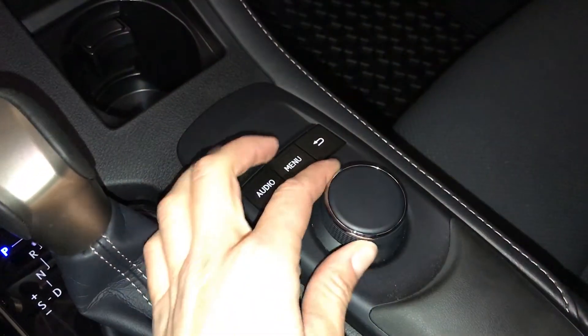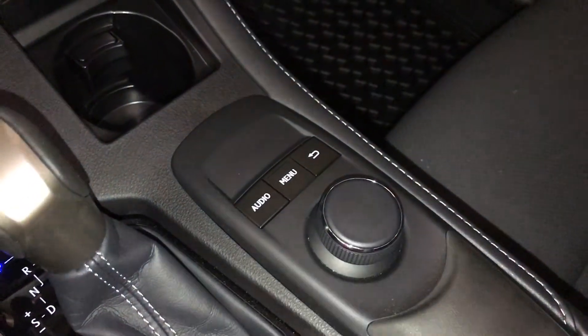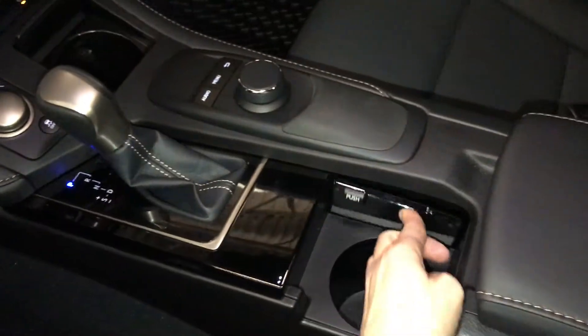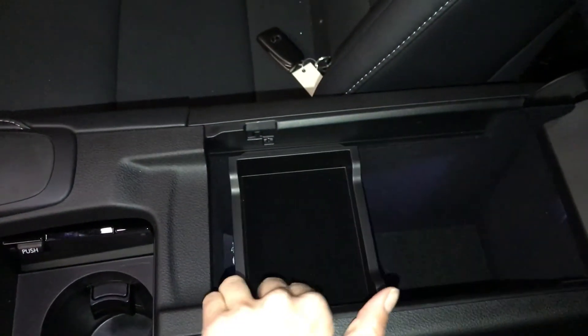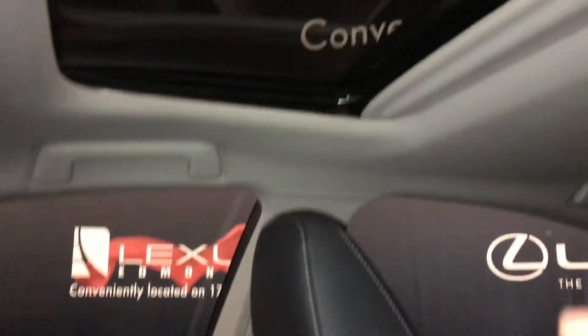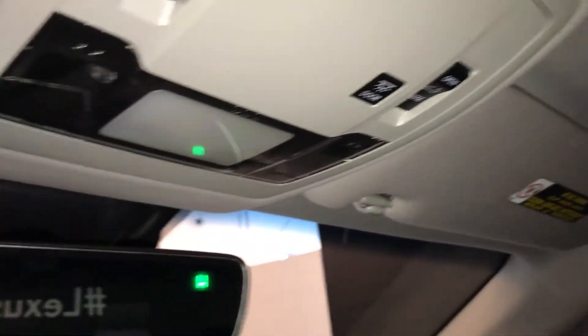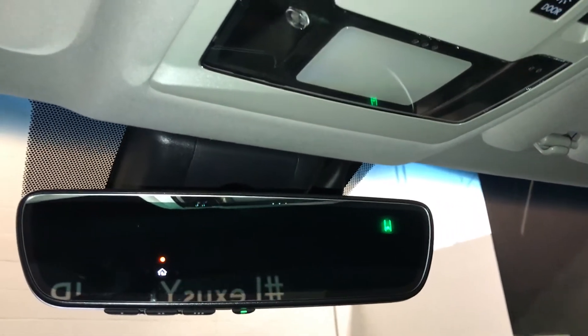This is what you use for your display screen, with shortcut buttons, push and down center control. Under your armrest you'll find your audio inputs, power outlets and storage. Power tilt and sliding sunroof with a sun shade. Auto-dimming rearview mirror with three integrated garage door openers and a compass.